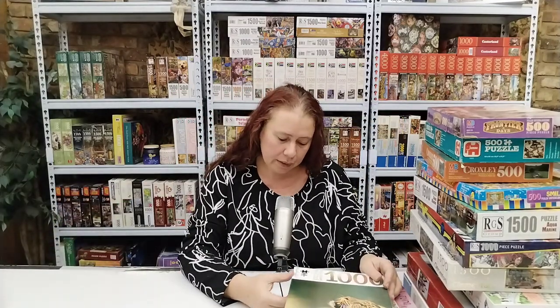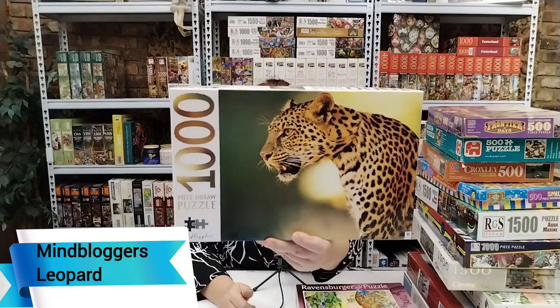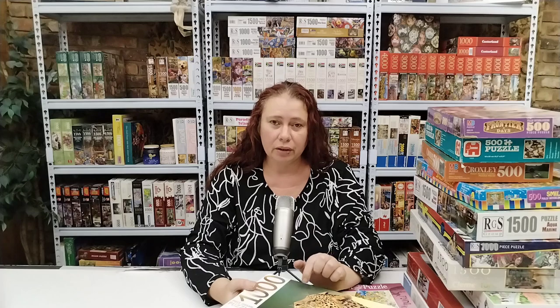The next one is a Mindbloggler puzzle. The name of this one is Leopard and it is a 1000 piece puzzle. This is one of many leopard puzzles in my collection, so I'm thinking about doing a video just about the leopard puzzles in my collection. Let me know in the comments if that's something you'd like to see. If there's interest I will do a video just about all the leopard puzzles in my collection.